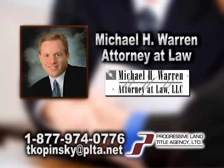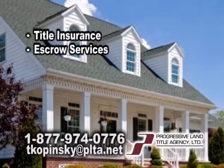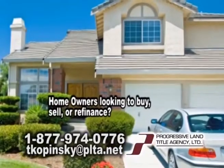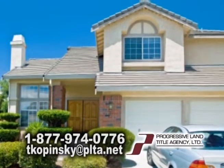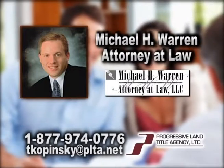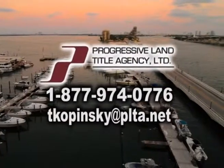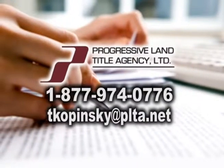Progressive Land Title Agency is a national title insurance company working with the law firm of Michael H. Warren, attorney at law. They provide title insurance and escrow services for residential and commercial real estate transactions in South Carolina. Homeowners looking to buy, sell, or refinance your home — let Progressive Land Title Agency and the law firm of Michael H. Warren, attorney at law, take the guesswork out and relax. Contact Jerry Kopinski today at 1-877-974-0776 or online at tkopinski@plta.net.